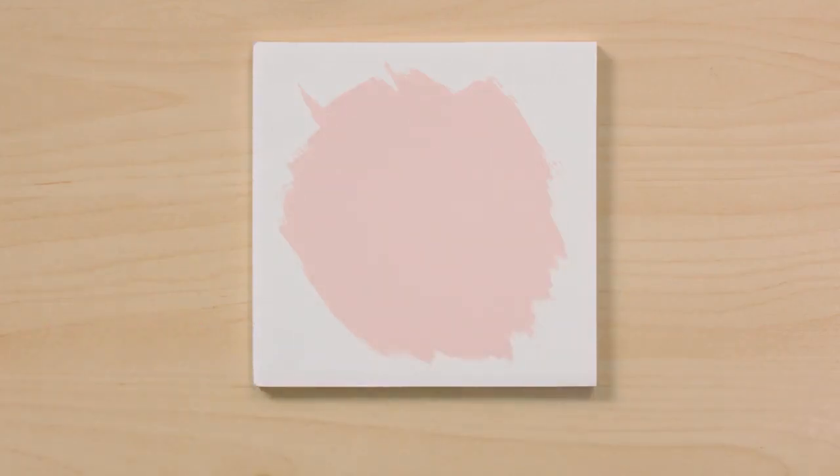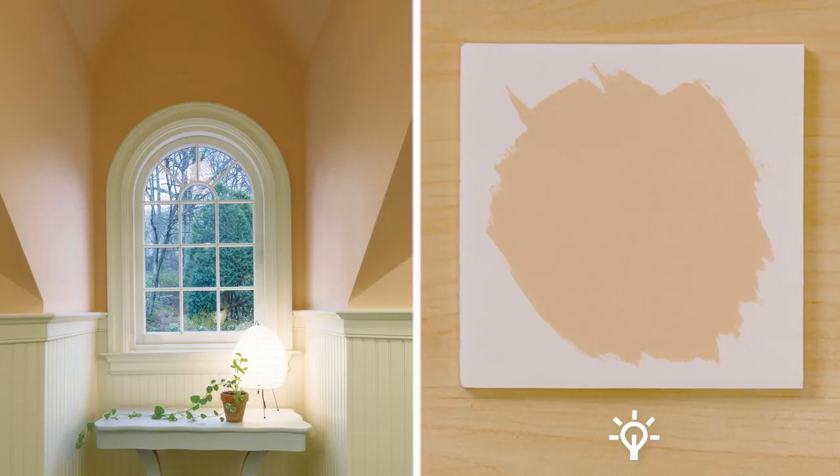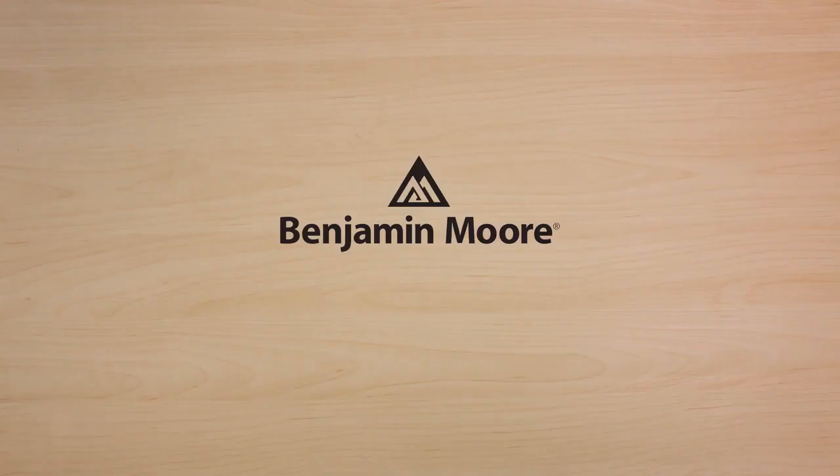Apply a larger sample of your color on poster board with Benjamin Moore paint samples. Then, move it around the room throughout the day to learn how it will appear under the lighting conditions in your home. Color selection with confidence from Benjamin Moore.